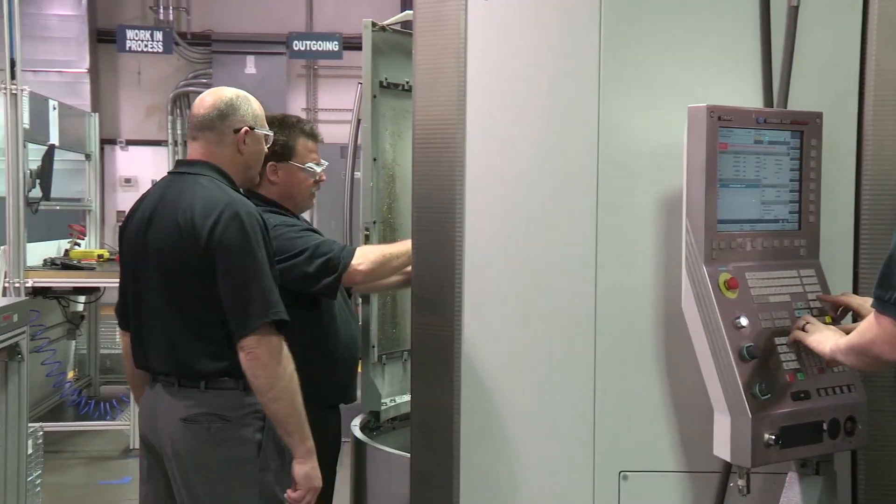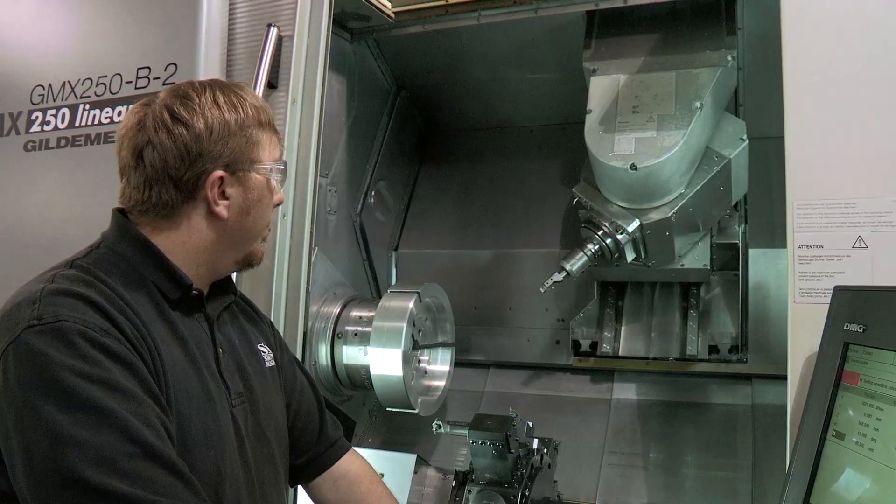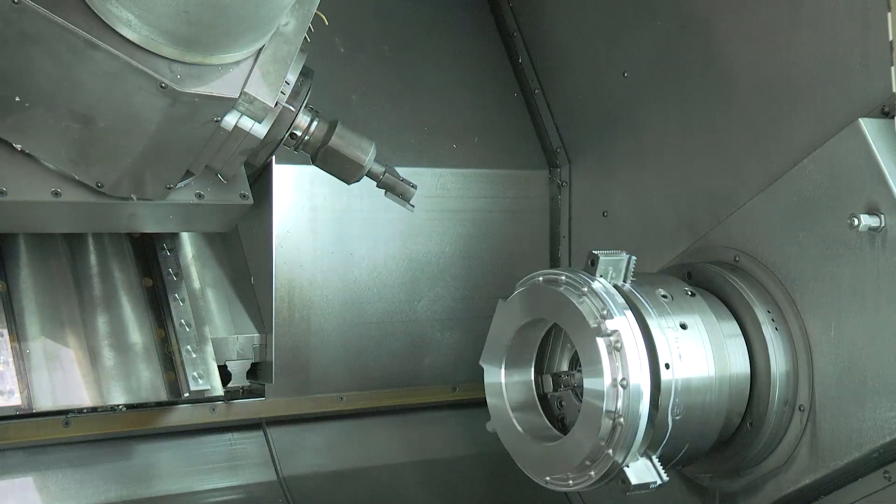Having one CNC platform brings continuity to our posts, simulation, NC code, and the control functionality. We have the freedom to create custom cycles that can be copied from machine to machine.